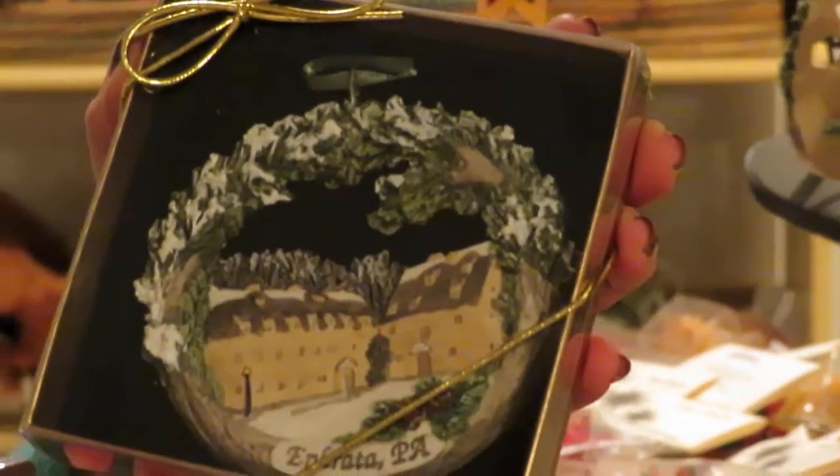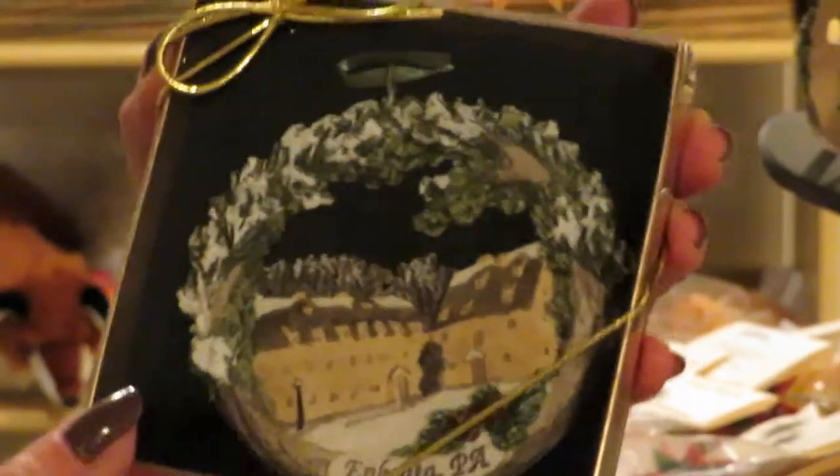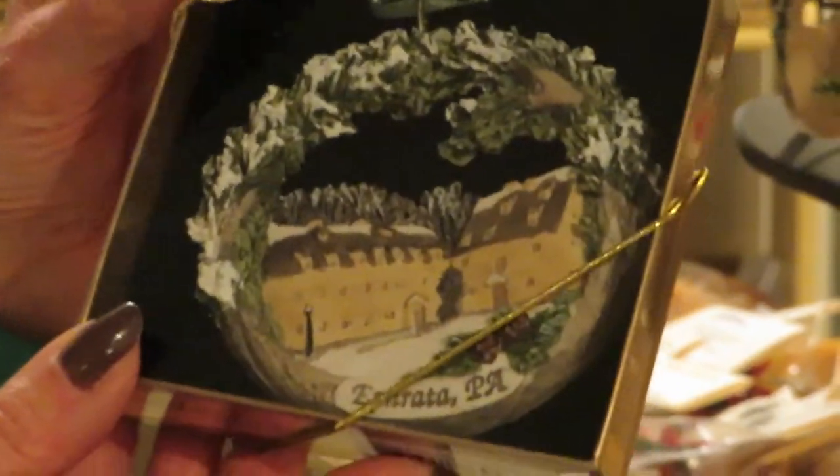This year we also have a special Alfredo Oyster ornament. It features two of our buildings, the sisters house and the meeting house. This ornament can be hung on your tree or you can put it on a display stand.